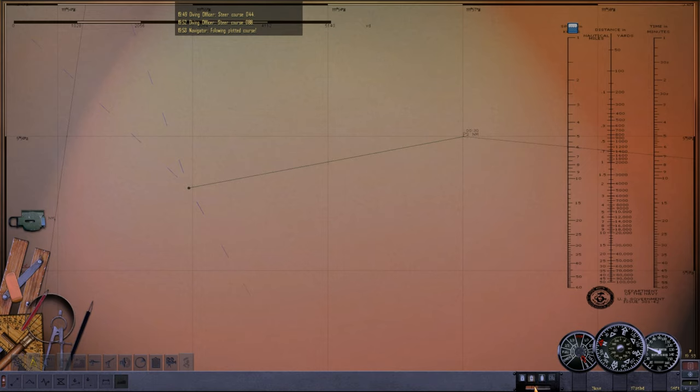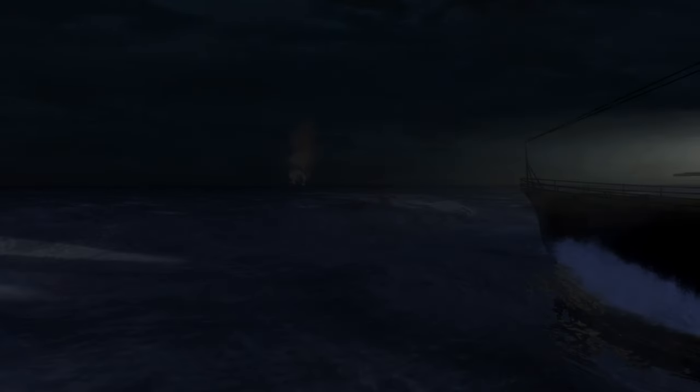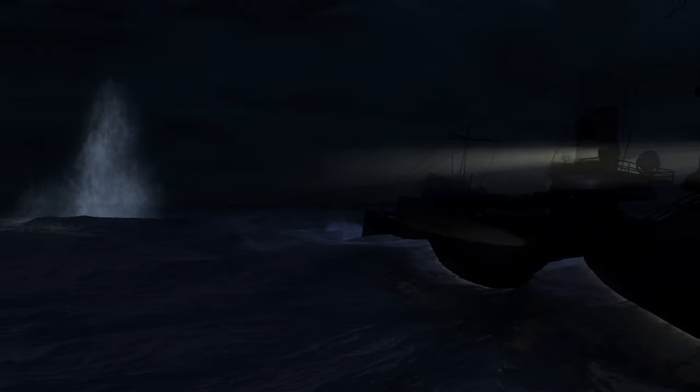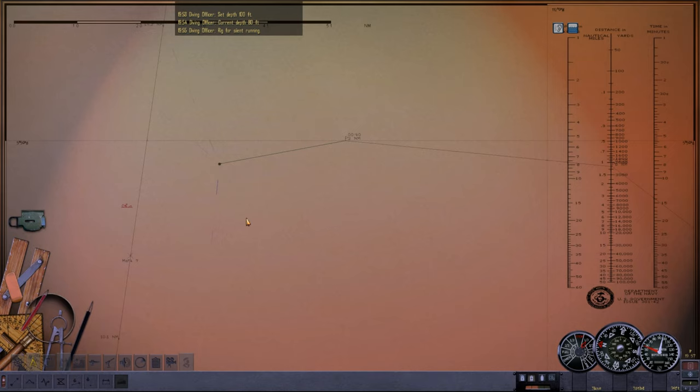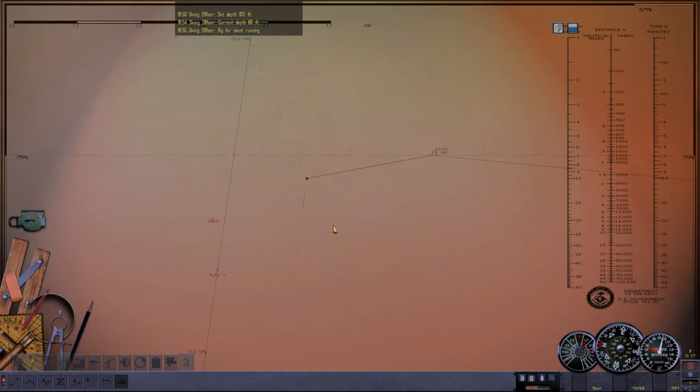We're going to slink off to the east — down to 52% battery power, down to one-third. We'll go deep and run silent and get away from these few escorts hanging around. Ahead one-third. New depth 99. Rig for silent running. Depth charges in the water, but no threat to us — this escort is far to our south, in the area that we fired from, definitely not where we are now.